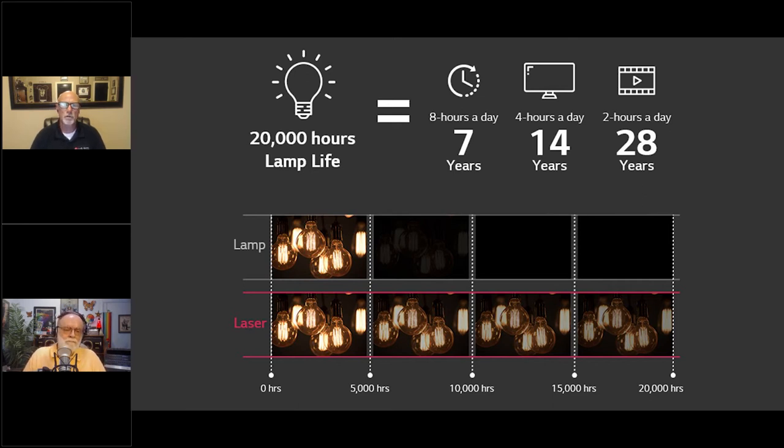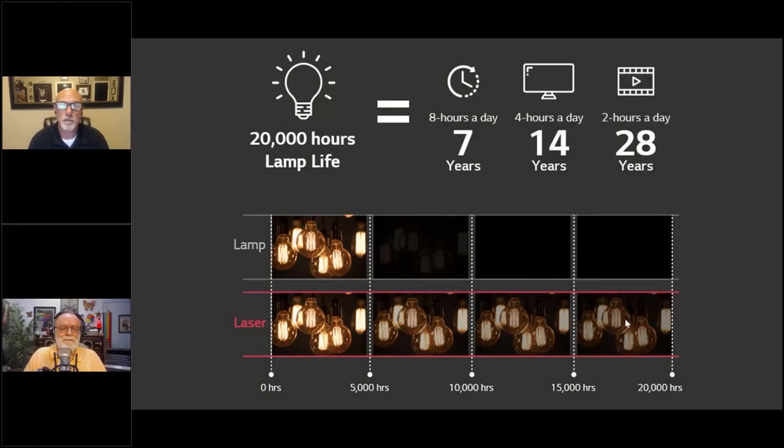Over time, most manufacturers in the heavy commercial space will be getting out of lamp projectors. K-12 education still wants the $400 projector, but the life expectancy of 20,000 hours without really touching it makes a big difference — in consumer as well. Lamps are expensive, and having to replace a lamp every year or two saves a lot of money on lamps and maintenance. Plus you don't have to worry about the manufacturer discontinuing the model and no longer making the lamp for it.